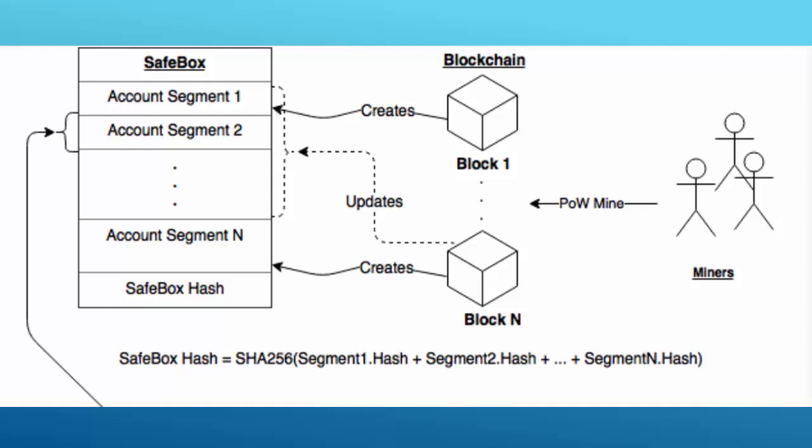PascalCoin utilizes proof of work, and new blocks contain transactions with updated balances and keys of existing accounts. You have a SafeBox and a blockchain, and a new account segment is added to the SafeBox with each block. These accounts are given to the miner as a reward.